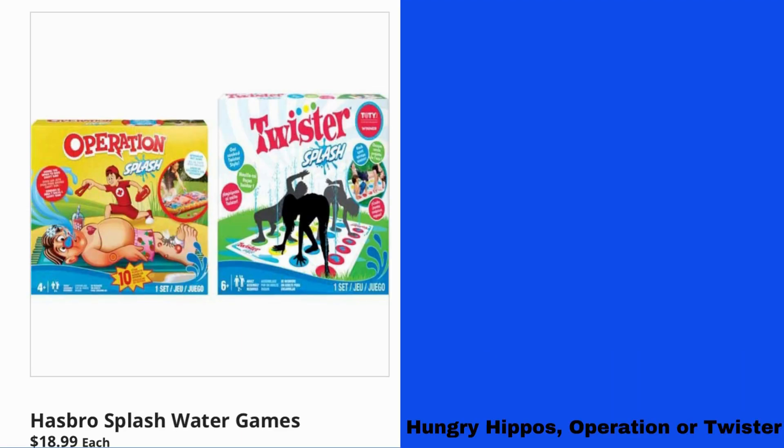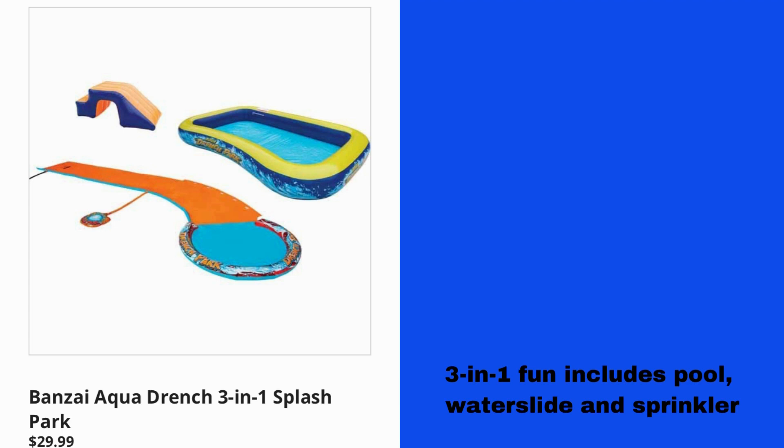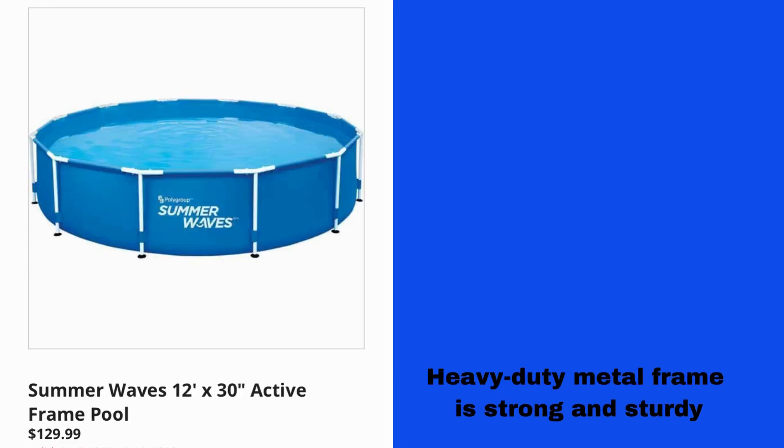Hasbro Splash Water Games $18.99 each, comes in Hungry Hippos, Operation, or Twister. Banzai Aqua Drench 3-in-1 Splash Park $29.99 — 3-in-1 fun includes pool, waterslide, and sprinkler. Summer Waves 12x30 Active Frame Pool $129.99, heavy-duty metal frame, strong and sturdy.